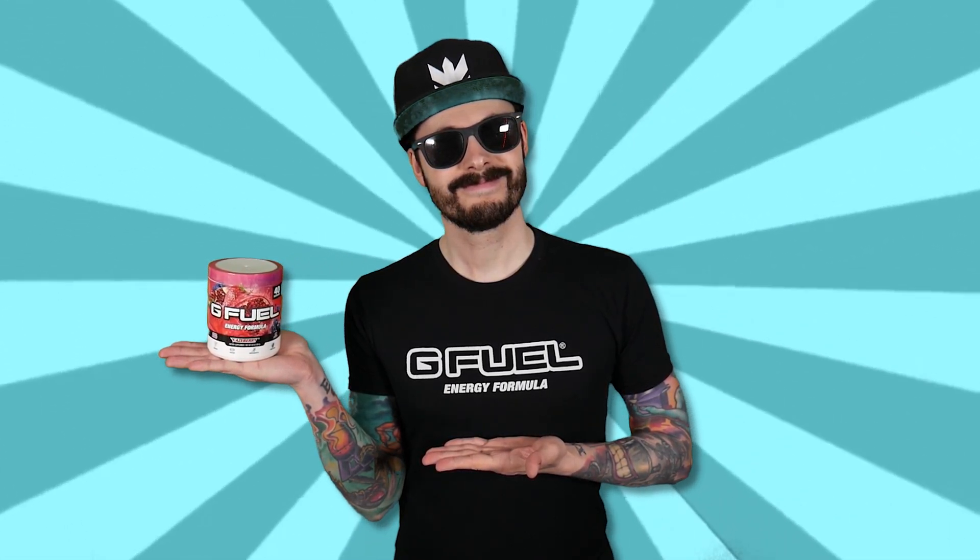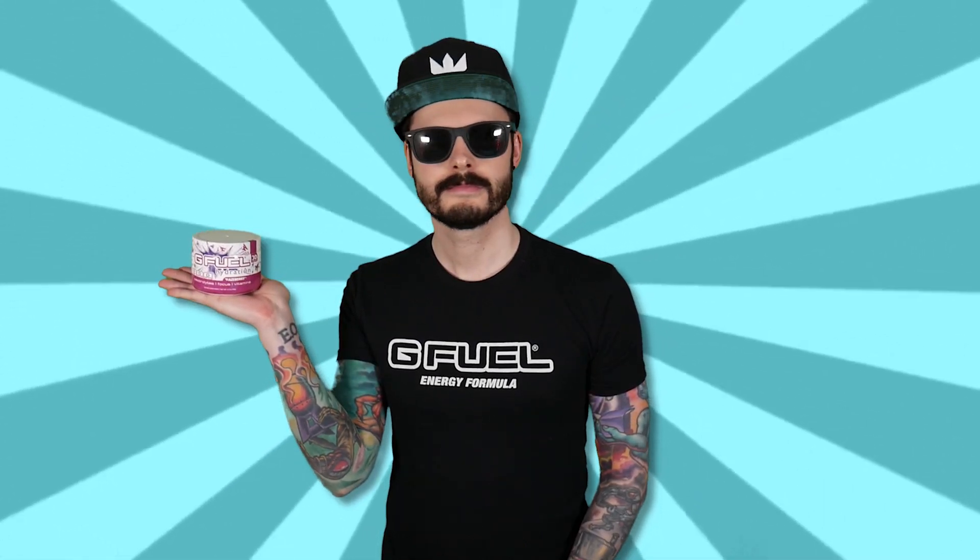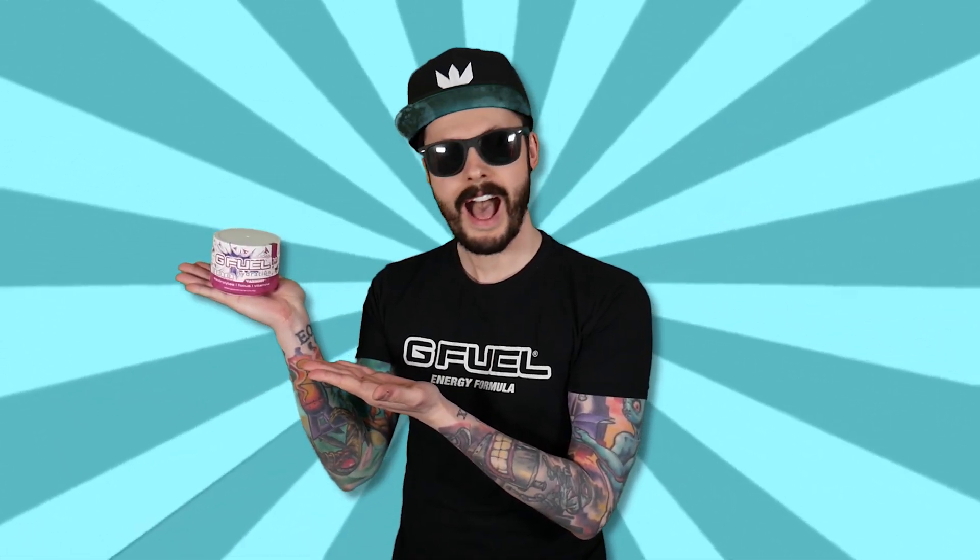Hello there, friend! Looking for the brilliant taste of G Fuel with none of the caffeine? Try a fantastic hydration range filled with vitamins and electrolytes!